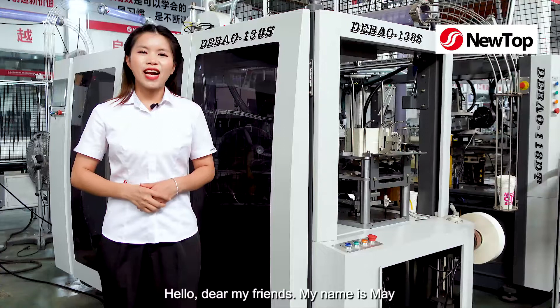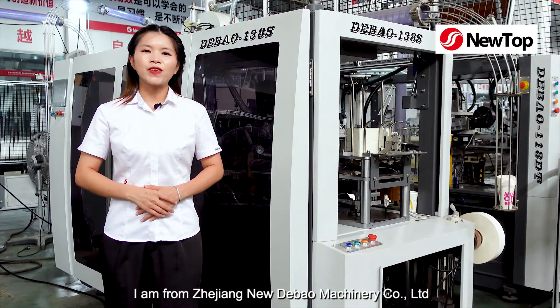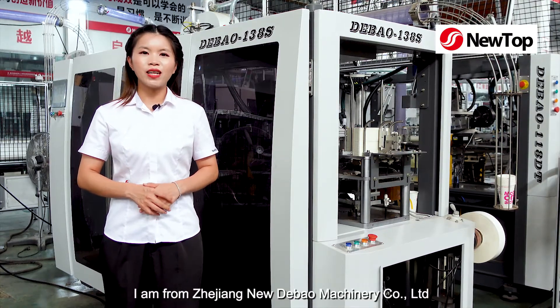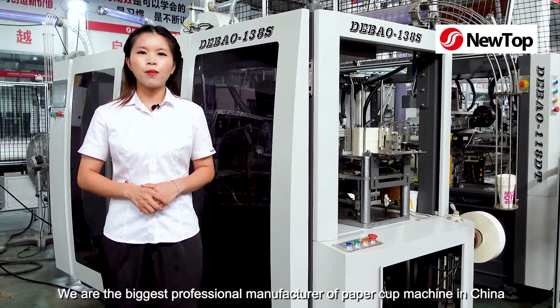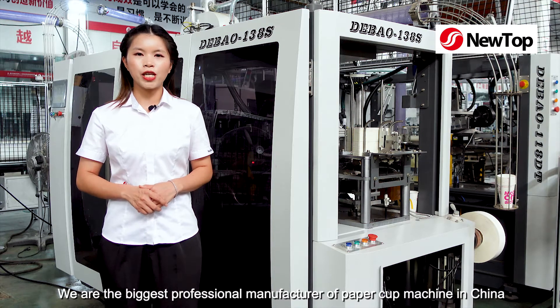Hello, dear my friends, my name is Mei. I'm from Zhejiang New Debal Machinery Co Ltd. Our company was founded in 2001. We are the biggest professional manufacturer of paper cup machine in China.